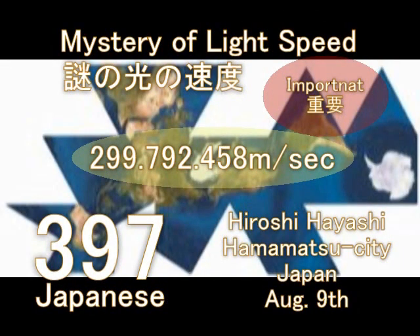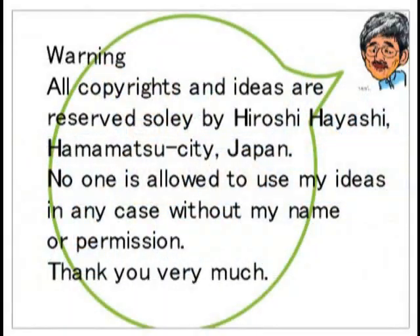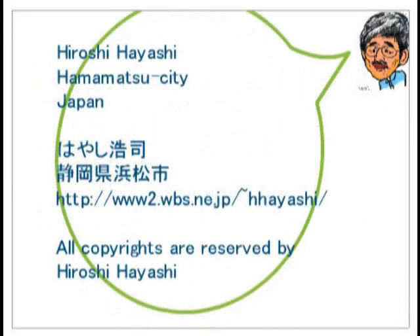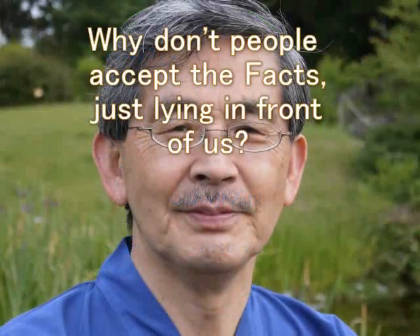Hello. This is Hiroshi Hayashi, Hamamatsu City, Japan. Today I will give you a very, very important story about the Earth — the mystery of light speed. This is the Japanese edition. Please watch number 309, the English version, for English speaking people.